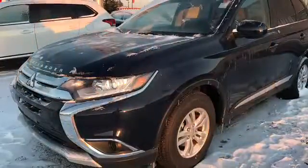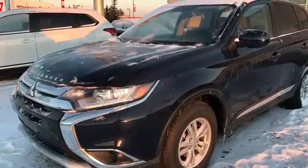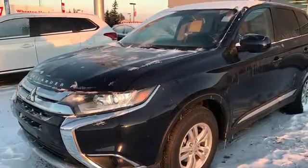This is Jonathan from Southside Mitsubishi, and today I want to talk about the 2016 Mitsubishi Outlander ES 4WD. This Outlander is powered by a 2.4L 4-cylinder engine producing 168hp with 167ft-lbs of torque.